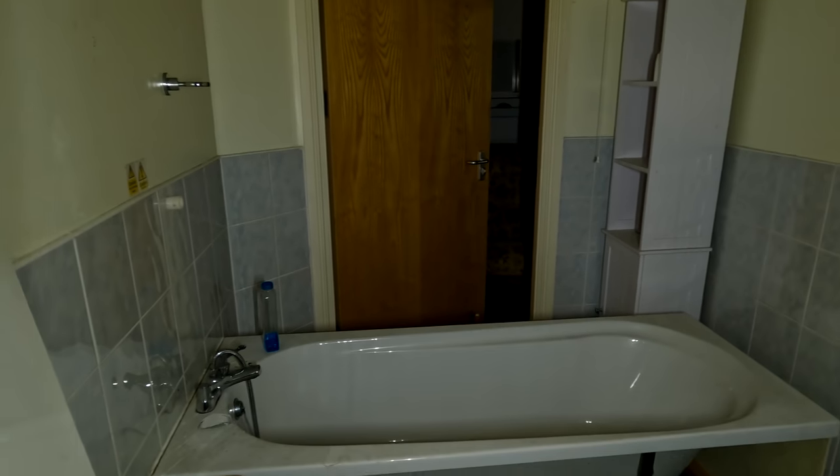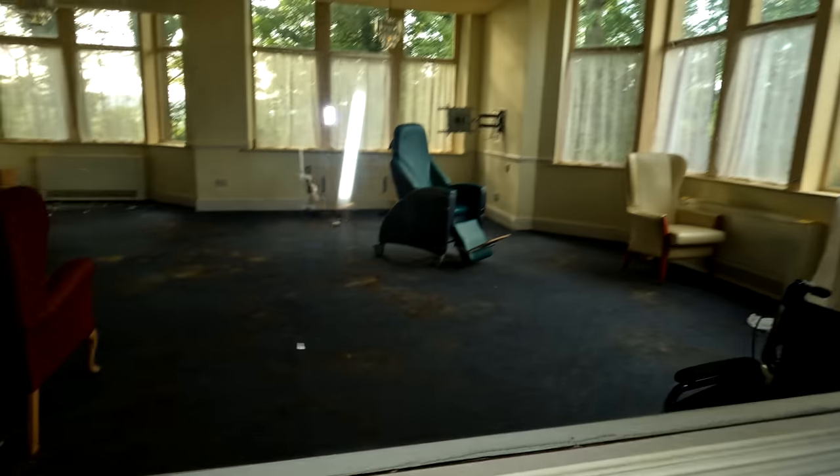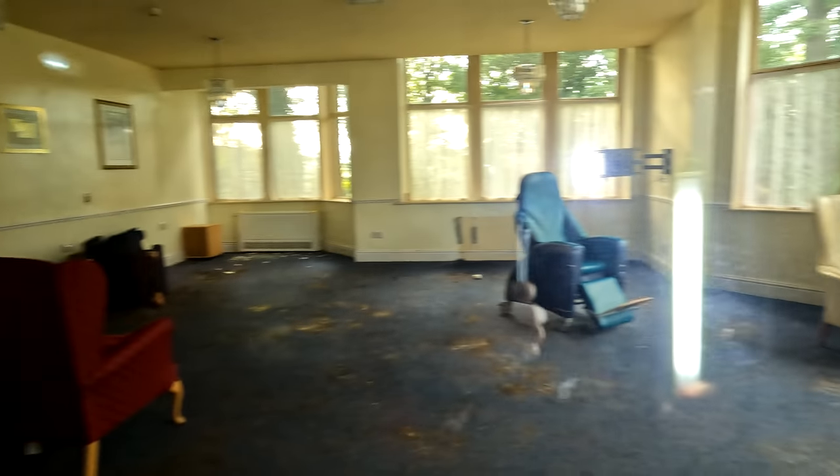Why did it close? Not sure. Oh, smashed bathrooms up there - yeah, that's freaky. Where a door opens on its own - I'm gonna back away from that door. No entry, property guardians. Look at that room - crazy, isn't it?